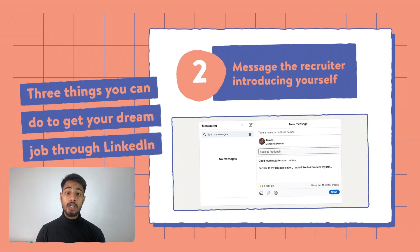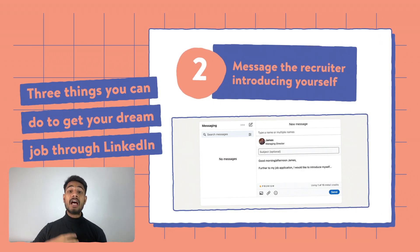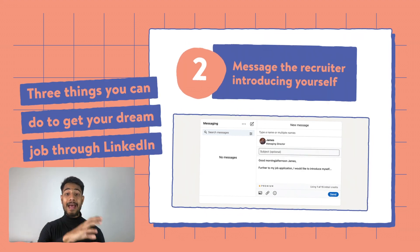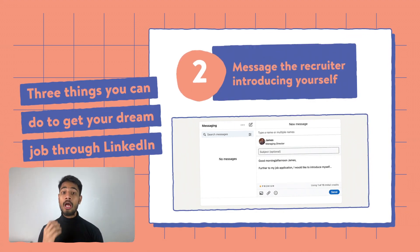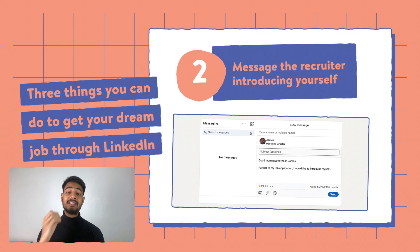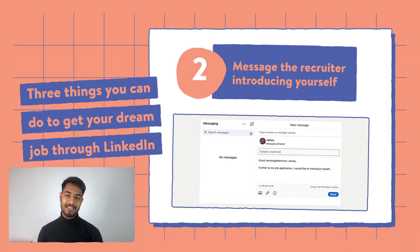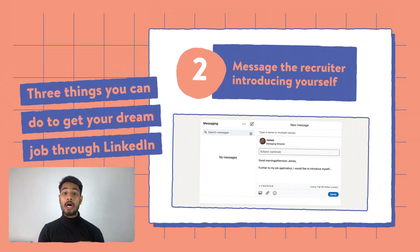You can also connect with people in that company who are in similar or managerial roles, just to introduce yourself. Not necessarily will they respond to you, but it's really important to introduce yourself — because if someone notices your profile, your chances of getting that job increase drastically. Always message the person who posted the job and a couple of people in the same company to introduce yourself.